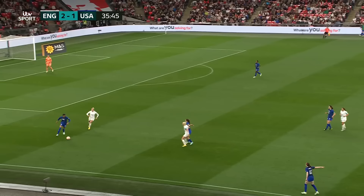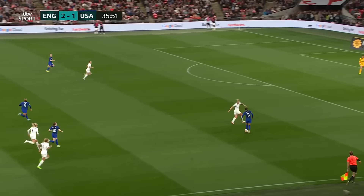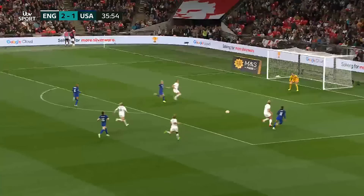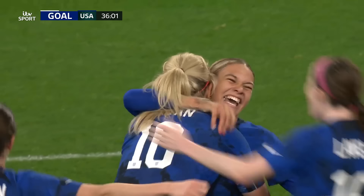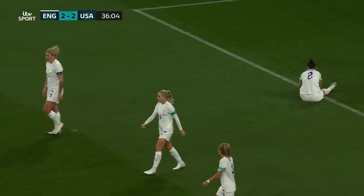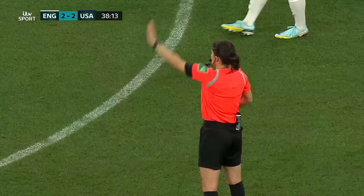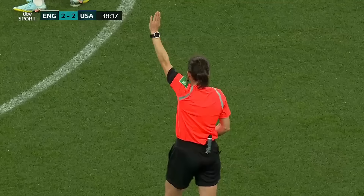Rodman, leaving that for Smith. Trouble here for Bright — Smith, clever ball inside. Surely America's going to score here — and they do. Trinity Rodman. They carved England open there. The longer they take, the more you feel it's offside — and it is indeed offside. So no equaliser for the United States, some disappointment for Trinity Rodman, and a reprieve for England.